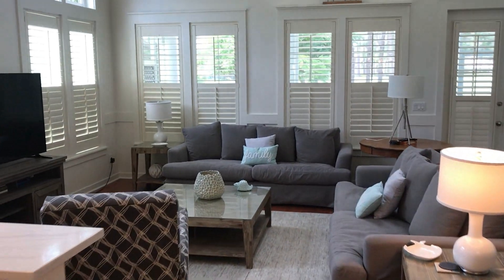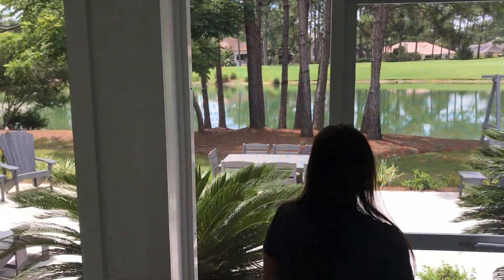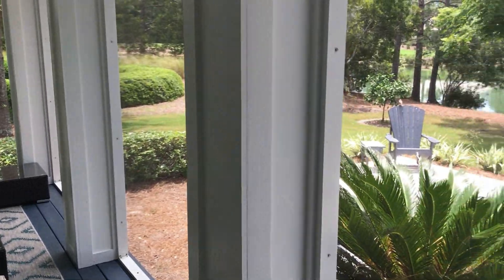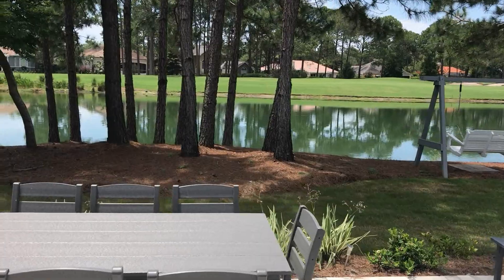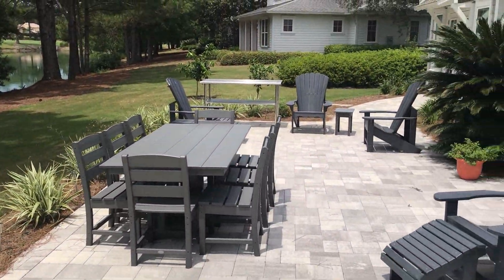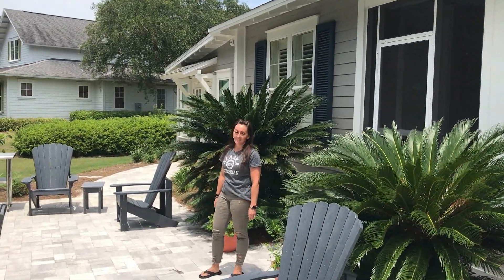Come this way, I want to show you the lake view. As you can see, we have a fully screened-in balcony area — great for those summer nights. The view doesn't get better than this. You have plenty of seating for your whole family and are right on the lake.